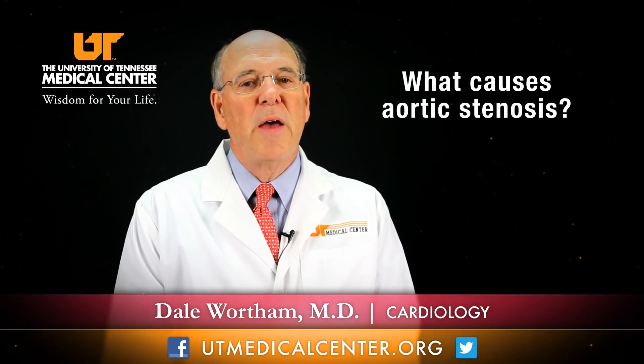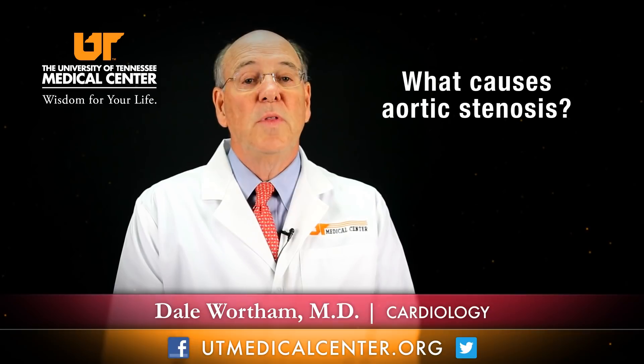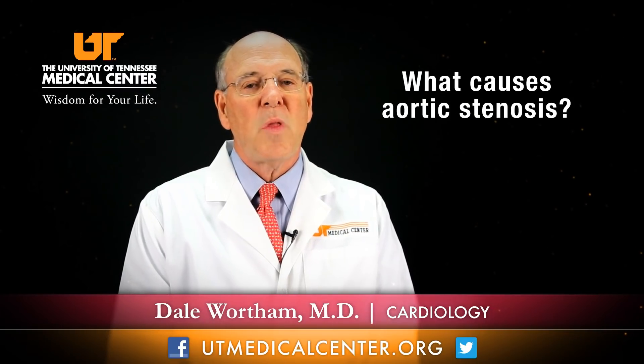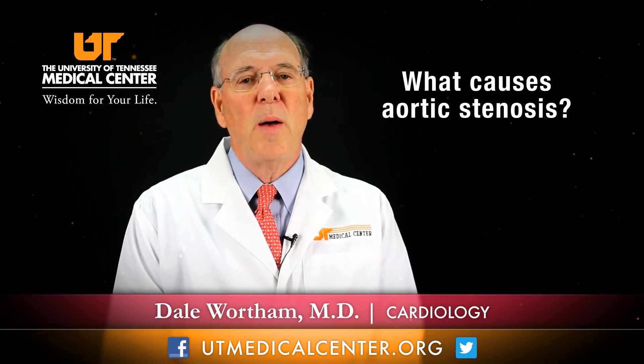At about age 75, 1 to 2% of the population have significant aortic stenosis, and at age 85, it's about 7% of the population. This degeneration of the valve causes calcium buildup and restriction of motion, causing the valve area — which normally is over 2 centimeters squared — to get down to under 1 and cause problems.